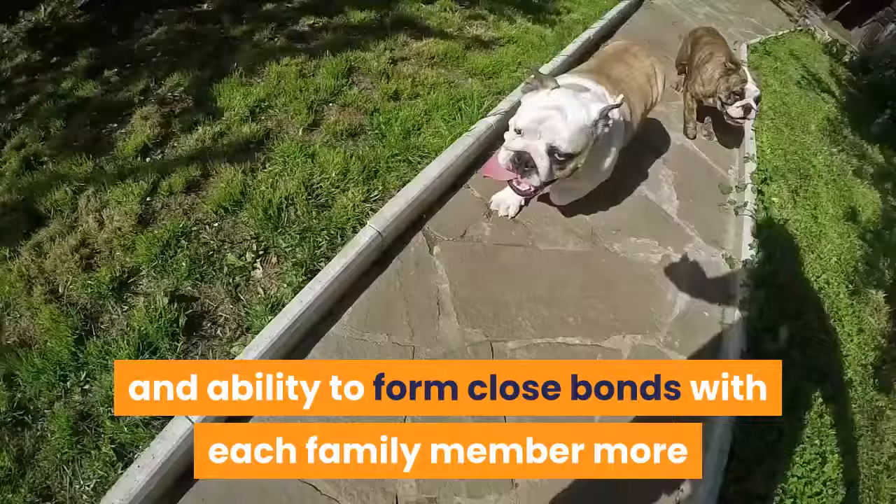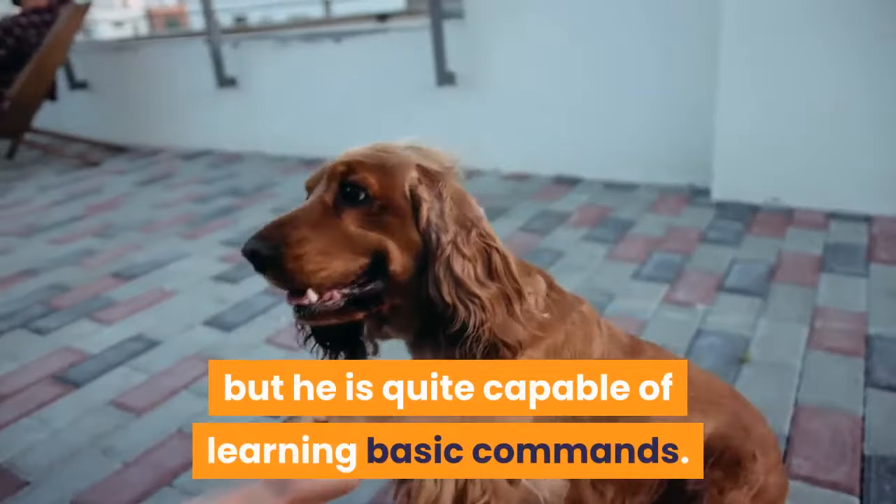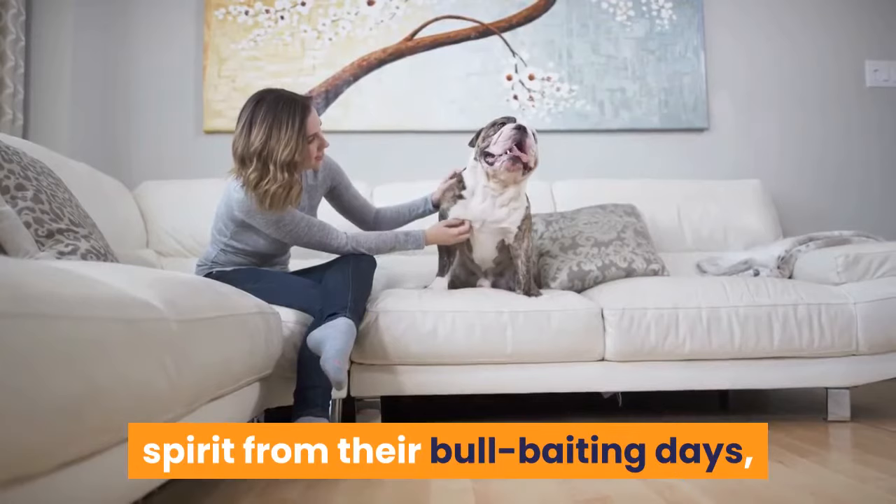A bit on the stubborn side, he would much prefer to lounge around than eagerly participate in a training session, but he is quite capable of learning basic commands. English Bulldogs have retained a courageous spirit from their bull-baiting days, but they can be rather sensitive too and may easily get their feelings hurt if they are yelled at or treated unkindly.